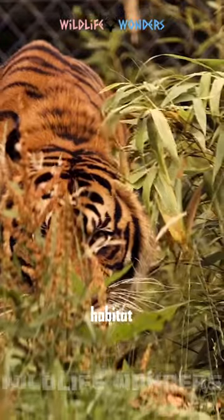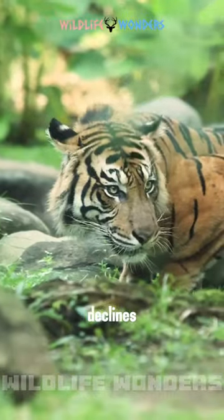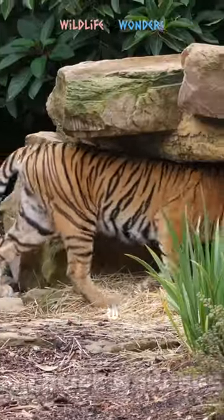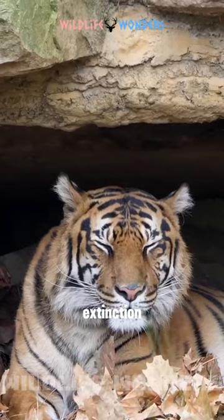However, habitat loss and other threats have led to significant declines in tiger populations in recent years. We need to act now to save this magnificent creature from extinction.